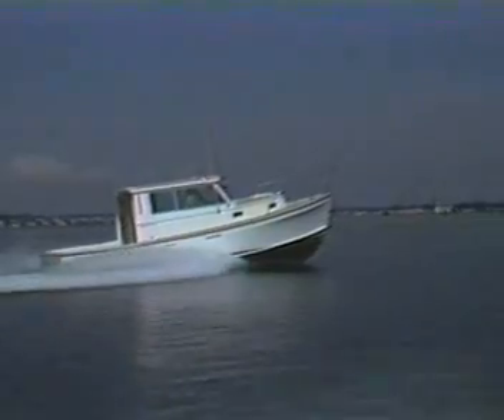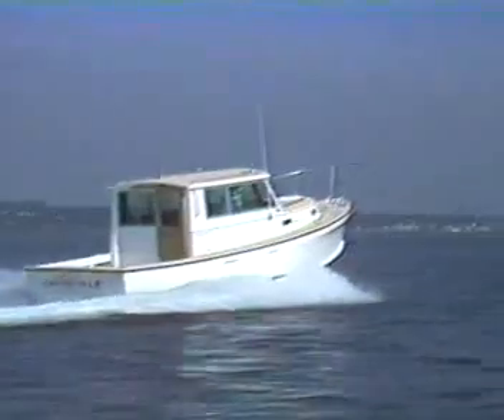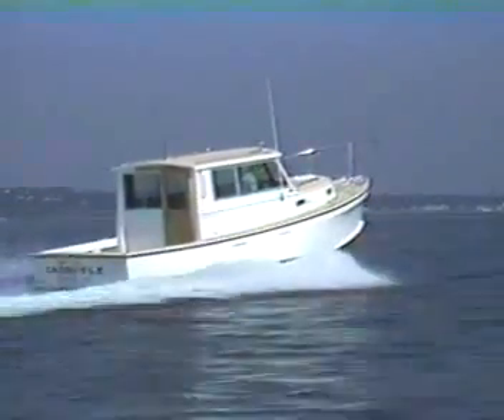Fuel economy is another of this boat's features, with both the standard gas engine and diesel option capable of 23 miles per hour and a cruising speed of 18 miles per hour.